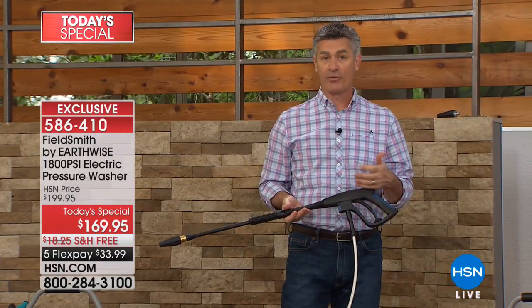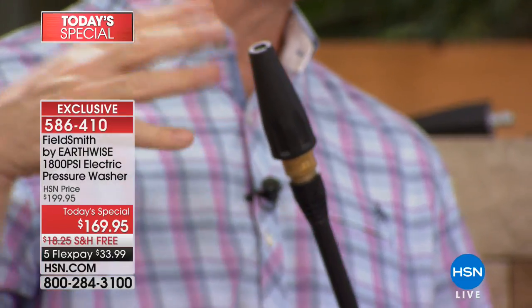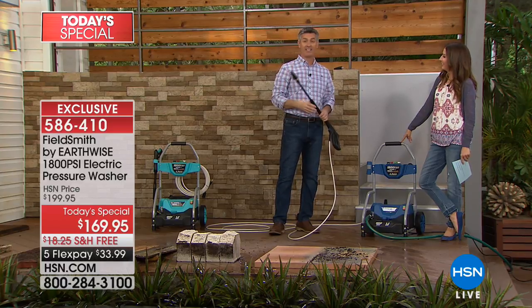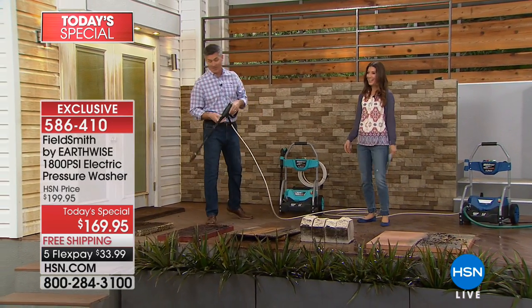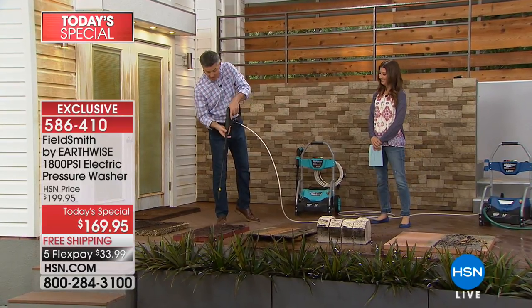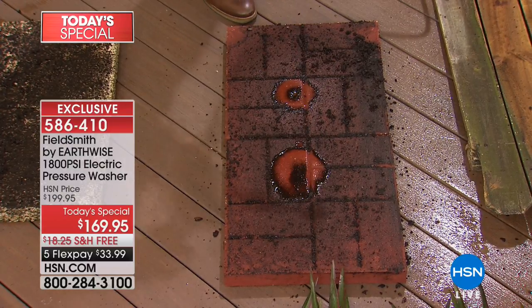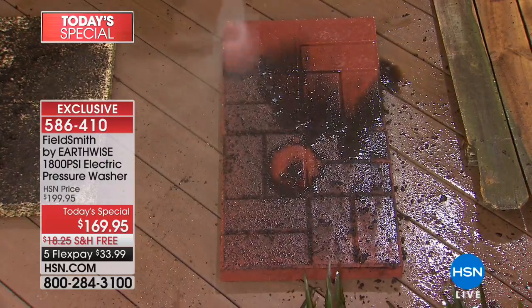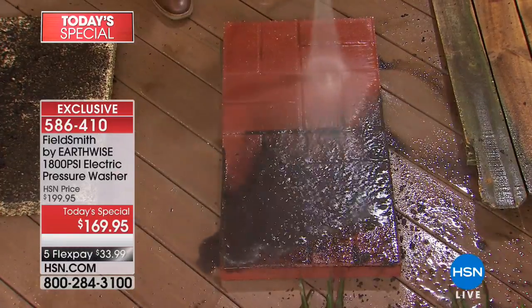The fifth and maybe most important is the turbo nozzle. It lets you tackle large areas faster by spinning the water — creating a tornado of power with that 1800 PSI. Let's go to the pavers. Watch: it creates circles as it spins. Now cranking it up, you can cover large areas much more quickly — the whole patio, the whole driveway.